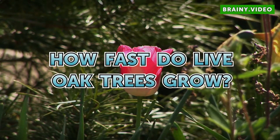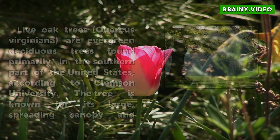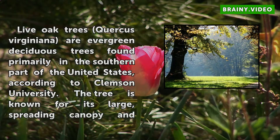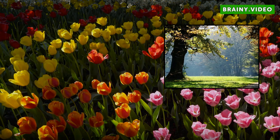How Fast Do Live Oak Trees Grow? Live oak trees, Quercus virginiana, are evergreen deciduous trees found primarily in the southern part of the United States, according to Clemson University. The tree is known for its large, spreading canopy and stately appearance.